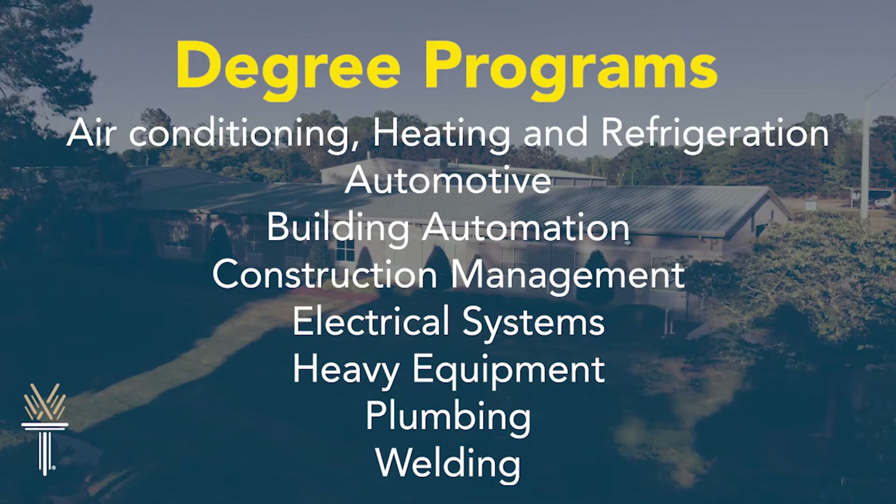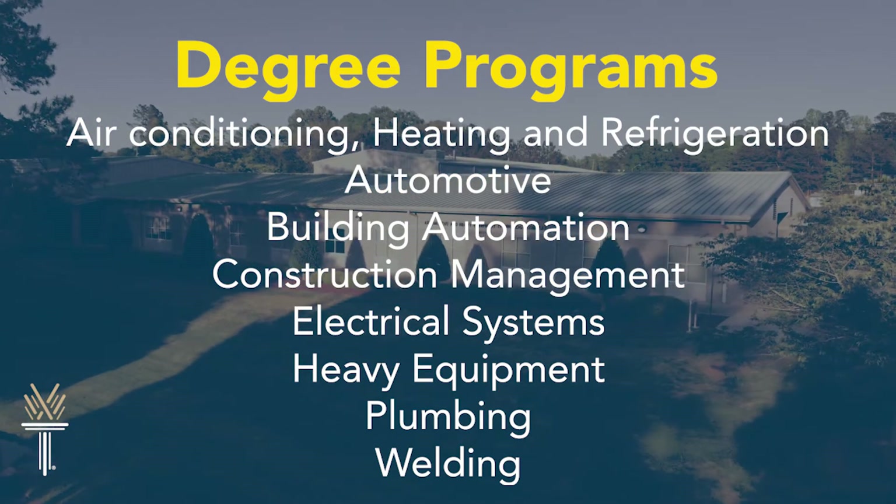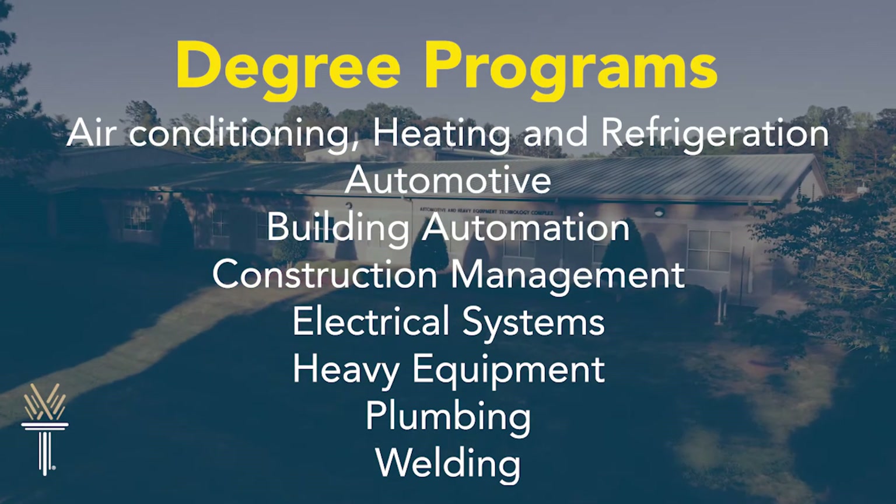Air conditioning, heating and refrigeration, automotive, building automation, construction management, electrical systems, heavy equipment, plumbing, and welding.